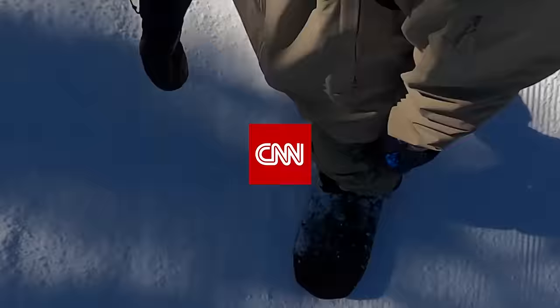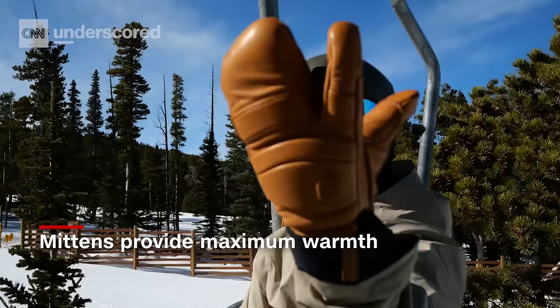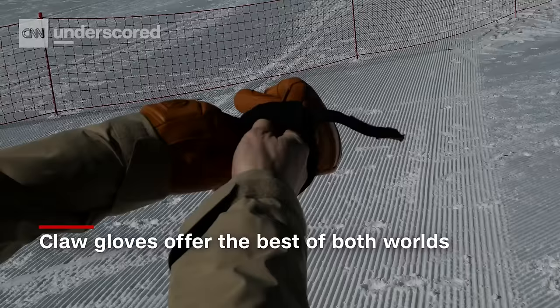Since snowboarders don't need as much dexterity as skiers, they tend to use mittens or claw style gloves to help keep their hands extra warm. Gloves separate your fingers to help with dexterity, but mittens keep them together to help keep your hands warm. A lobster or claw type glove is a nice middle ground, where you get more dexterity than a mitten but more warmth than a glove.